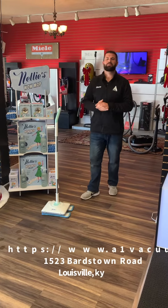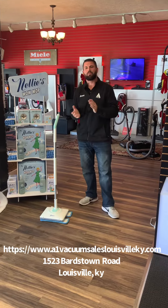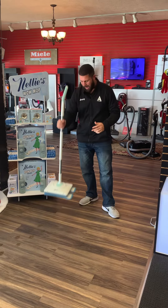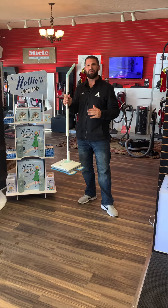Hi, Jimmy House with A1 Vacuum Sales and Service, Louisville, Kentucky, right here in the Highlands. Today, I want to show off something new that we brought into our store. It's called a Nellie's Wow Mop. It's a one-hour cordless mop that has two agitating pads that scroll back and forth 100 times per minute.